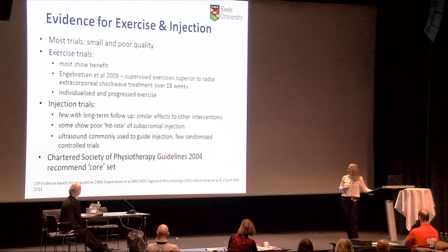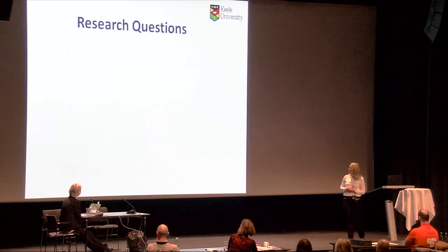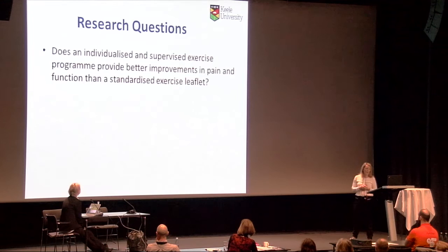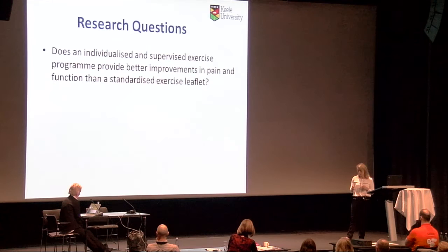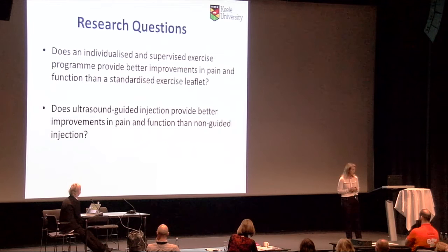We decided to answer two questions with this trial: first, does an individualized and supervised exercise program provide better improvements in pain and function than a standard leaflet? This compared physiotherapy that was planned, progressed, individualized, and tailored versus a leaflet with basic information. Second, does ultrasound-guided injection provide better improvements in pain and function than non-guided, clinician-placed injections?